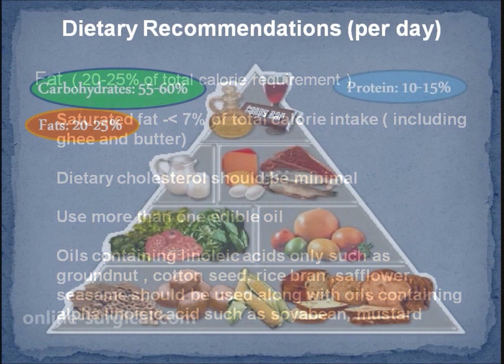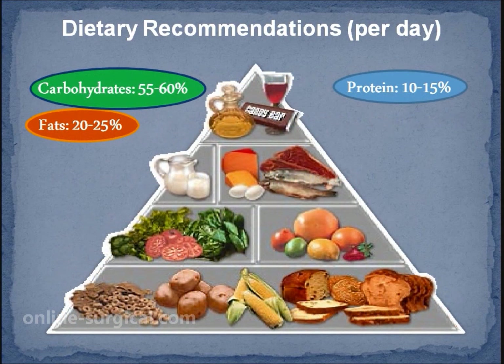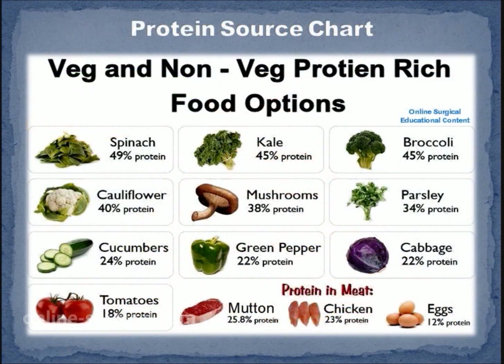Proteins should contribute 10 to 15 percent of total calorie requirement, mostly from vegetable sources. Low-fat milk and milk products, fish and lean meat are preferable.